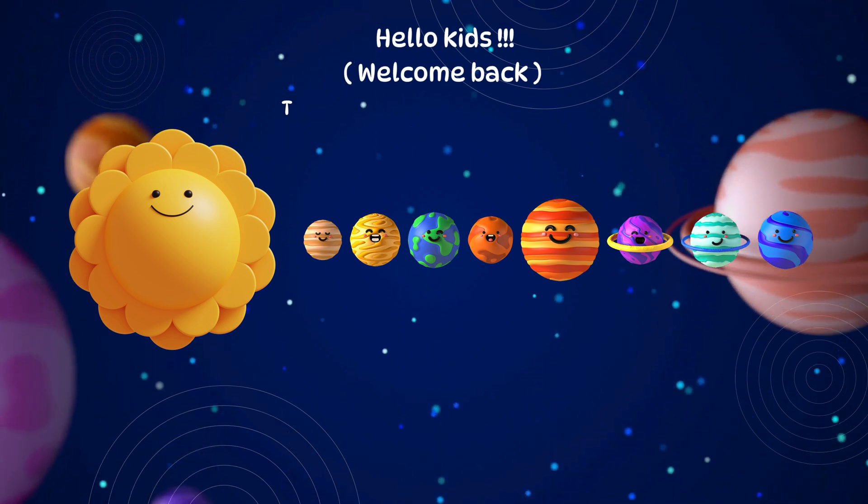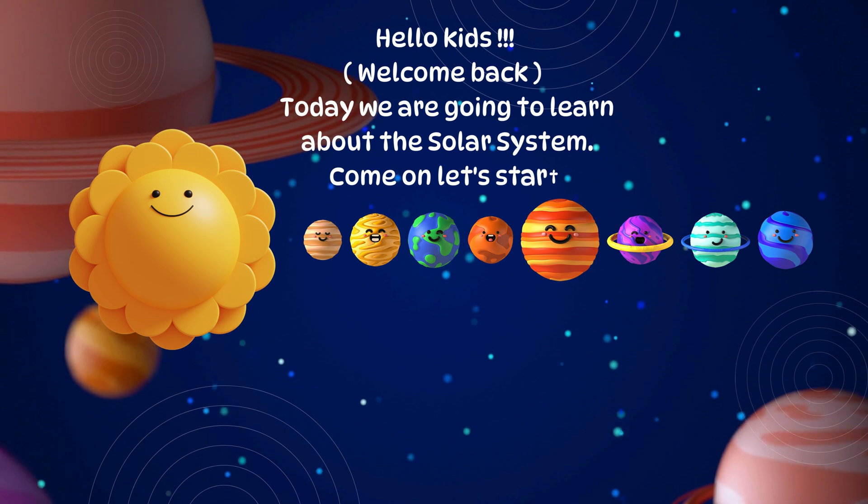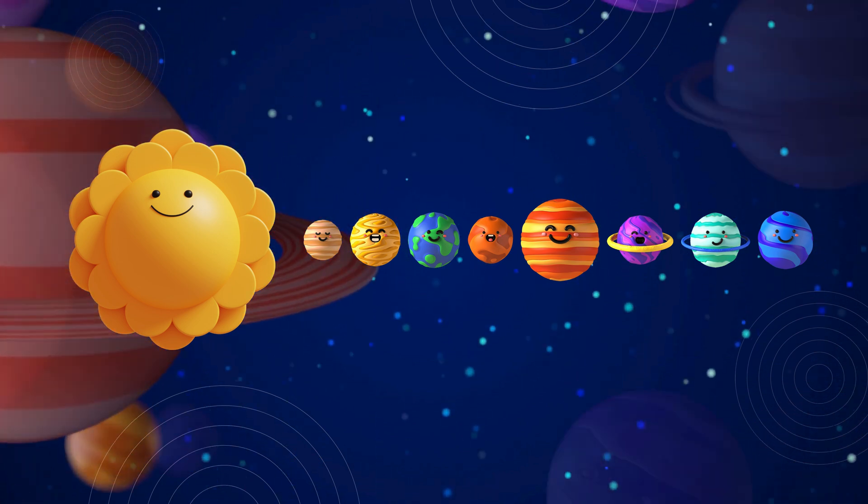Hello kids. Welcome back. Today we are going to learn about the solar system. Come on, let's start. Solar system.